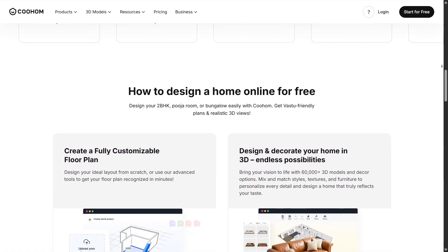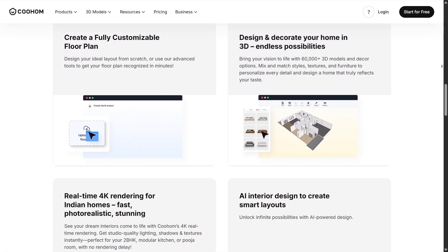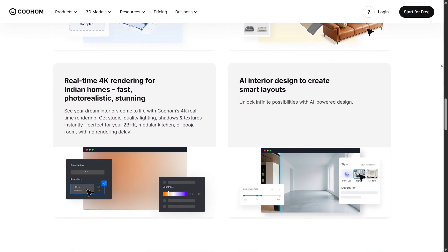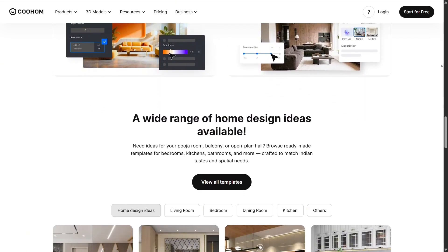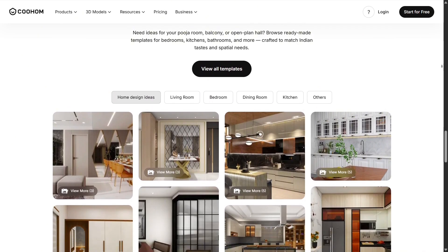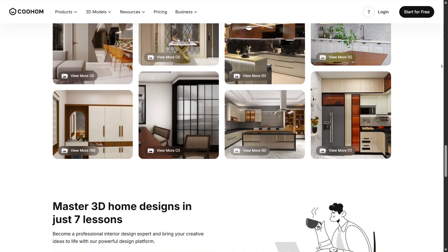Whether you're planning a bedroom makeover, designing a kitchen, or reimagining an entire apartment, Kuhom gives you the tools to bring it all to life. What immediately caught my attention was how simple it is to create a full 3D floor plan. You can literally build a room layout in just a few minutes, dragging walls, adjusting dimensions, and placing elements exactly where you want them.